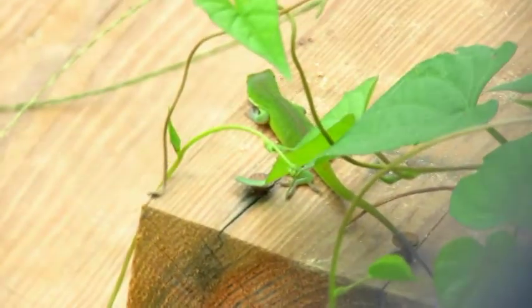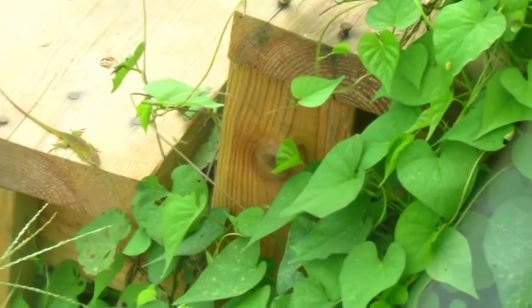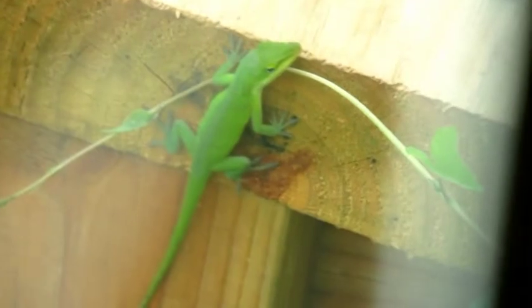The reptile keeps a keen eye on the canine as he crosses the yard. And of course, he always has to keep a watch out for the other anole, who seems to have him just a bit outmatched.